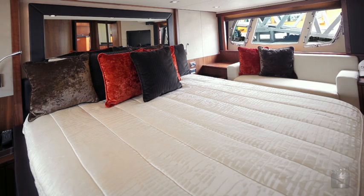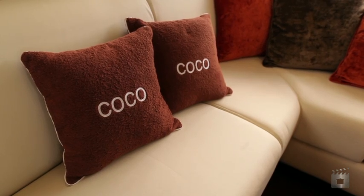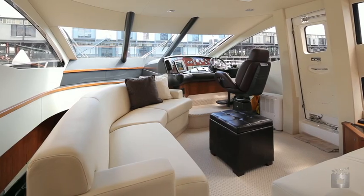Coco has three five-star cabins, including a master suite amidships that is full beam width, plus two VIP cabins with interior soft furnishings imported from Italy. There's even crew quarters as well.